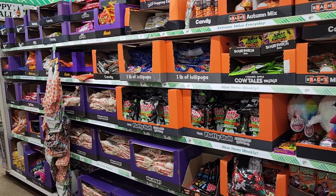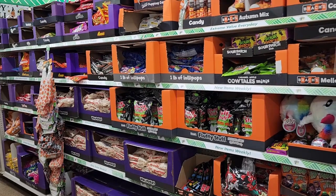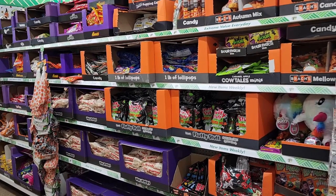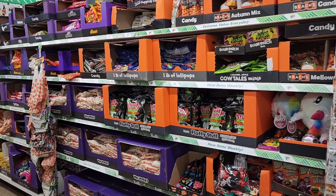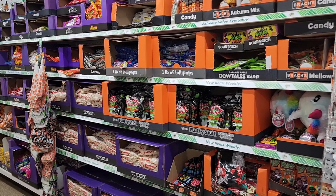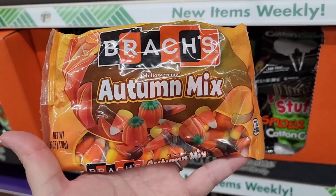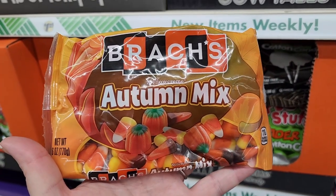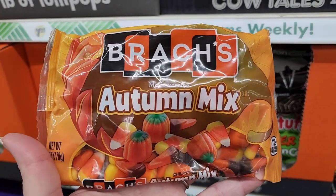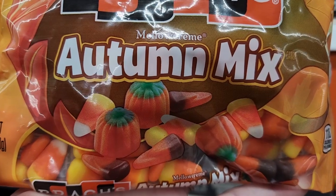Hello everyone, I hope you're doing great. It's Jennifer and we are going to do a Halloween candy video. Someone requested it, so let's see what kind of Halloween candy we have. I'm at Dollar Tree and all of this candy is $1.25. We have the autumn mix, the pumpkins, the regular candy corn.